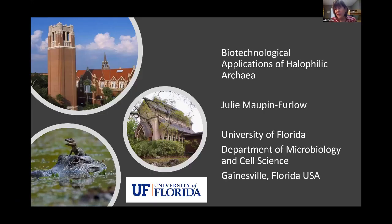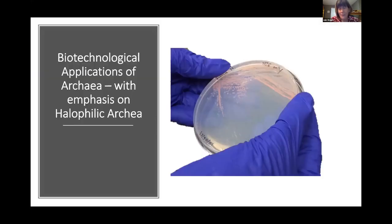Thank you so much for organizing this event. I really appreciate the invitation and the opportunity to meet with you, and I'm looking forward to the question and answer session as well. I'm from the University of Florida — we are known for being the Gators. Today I'm going to be talking about biotechnology applications of archaea, with emphasis on the halophilic archaea, which is the main organism type I work with.